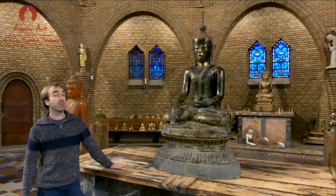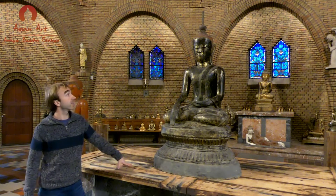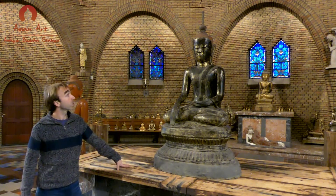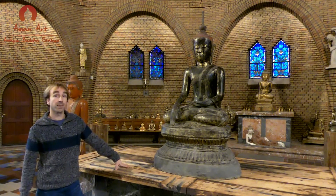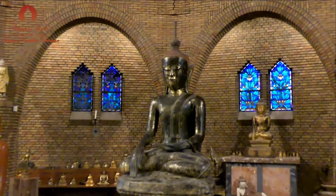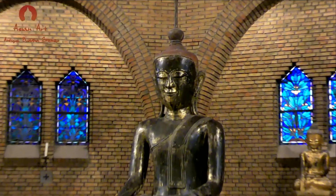This is an example of one of our most special Buddha statues. It's a 17th century Burmese Buddha originating from the Shan state. It is very large and it is gilded with 24 karat gold and it has a beautiful expression.